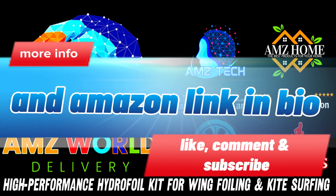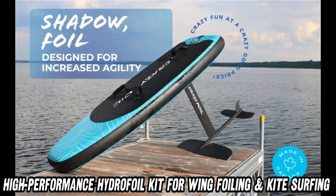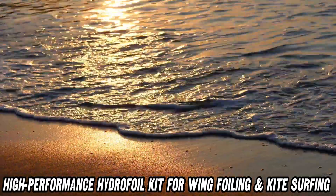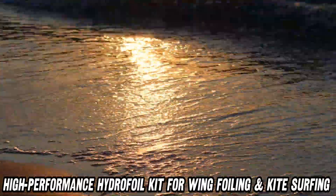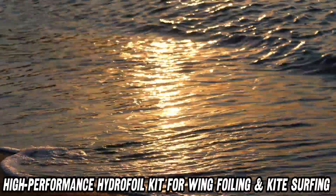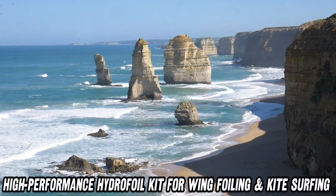Ready to take your water sports to the next level? Say hello to the Shadow, a hydrofoil kit that'll make you feel like you're flying on water. But what exactly is this magical contraption, you ask? Picture an underwater wing that lifts your board above the surface, turning you into an aquatic superhero.